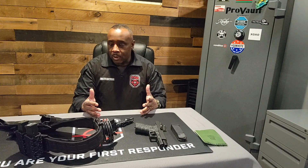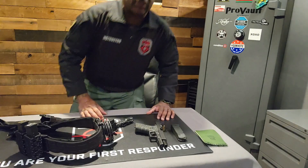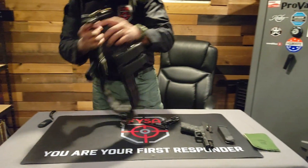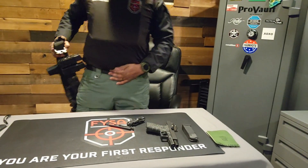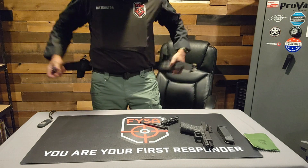Let me get up here and put all my stuff on. The way I put my stuff on may be different than the way you set your stuff up — depending on your body type, or if you have any disabilities, you're going to set things up differently. I'm going to set myself up just to show you guys a little bit of how I do it. I do wear a regular belt just for the pants, but the gun belt is just that — just the gun belt.